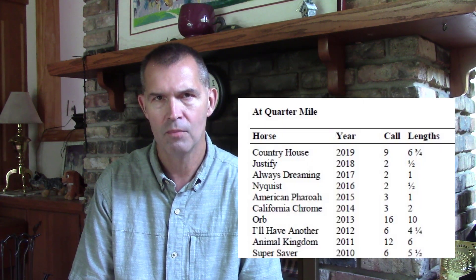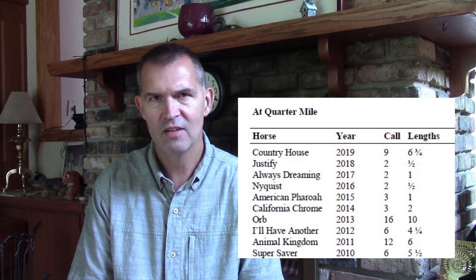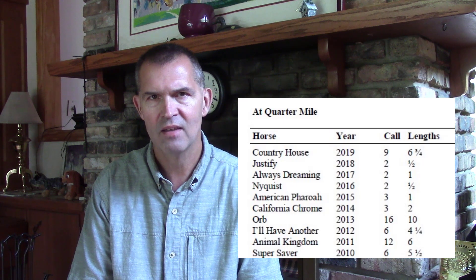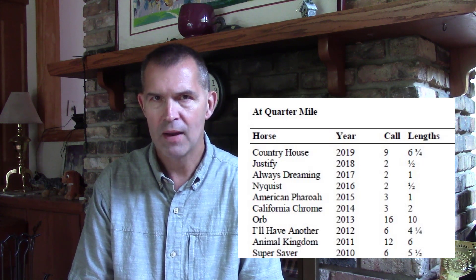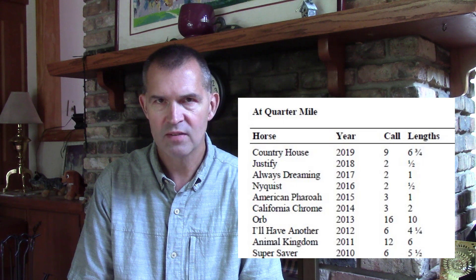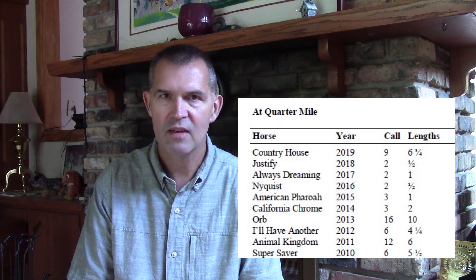Looking at the Derby media guide, there haven't been too many wire-to-wire winners over the years. As we moved to the point system in recent years, horses need to be forwardly placed to get that good trip. Horses like Justify, Nyquist, and Always Dreaming were near the pace from that quarter pole. Last year, the official winner was Country House, but the actual race leader before disqualification was Maximum Security — so again, speed does well.